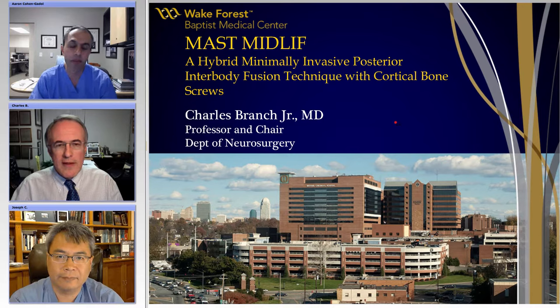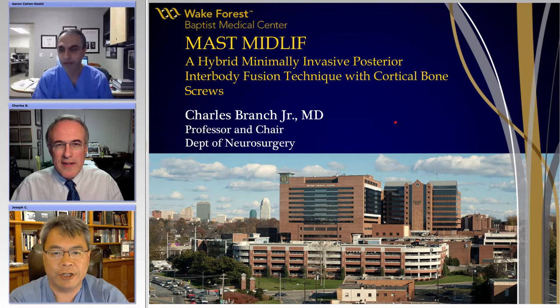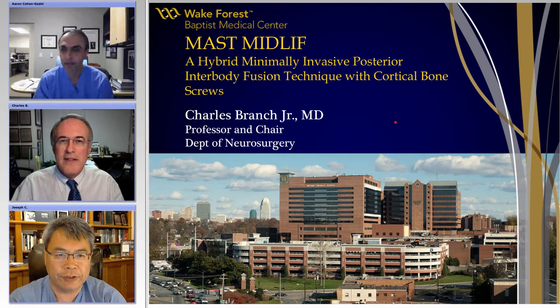Charlie, Joe, thanks again, and please take it away. Sure. Thanks, Erin. It's a pleasure to help moderate this session and introduce Dr. Charlie Branch, who's Professor and Chair of Neurosurgery at Wake Forest University.